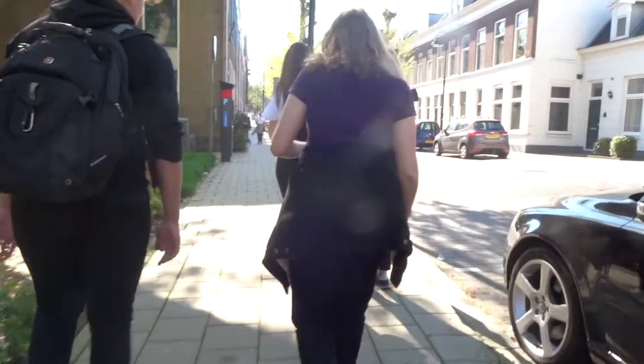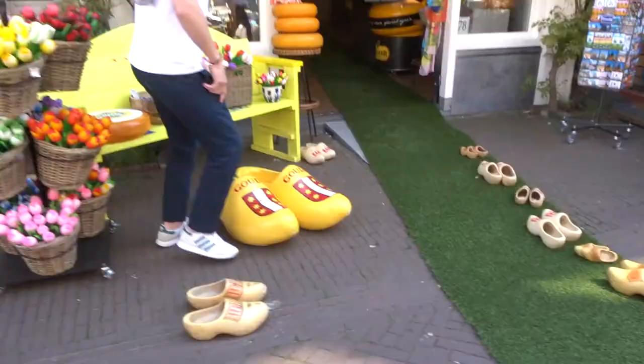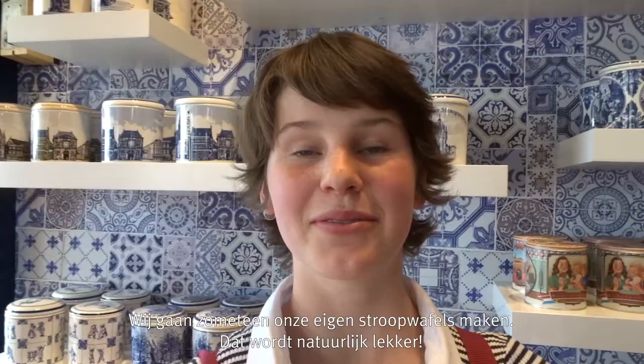I'm going to have lunch now. We have some sandwiches, juice and yeah. This is the stroopwafel shop, and Matthias is also here. We're just about to make some of our own stroopwaffels, so it'll be pretty tasty.